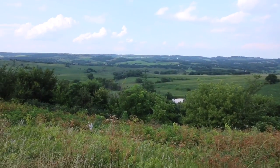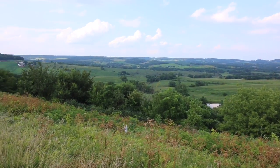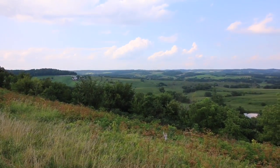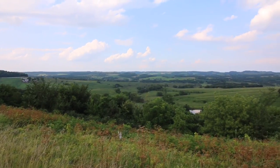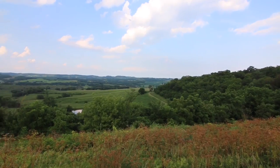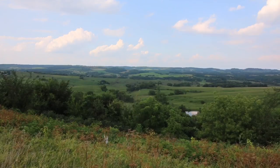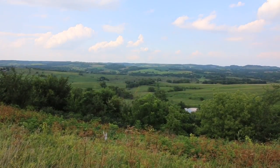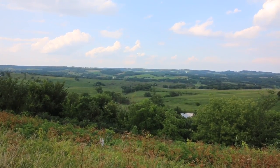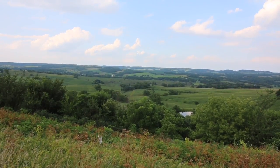Look at that view — majestic. The elevation is not too terribly high, but it's still wonderfully appealing to the eyes. The beauty of this land. I heard a cow mooing down there — trying to get in the vlog, cow? Way down there. You can faintly hear them. You trying to do a little shout out for the vlog?